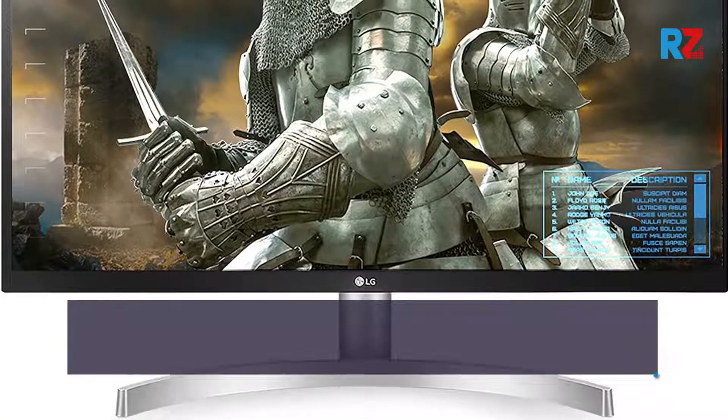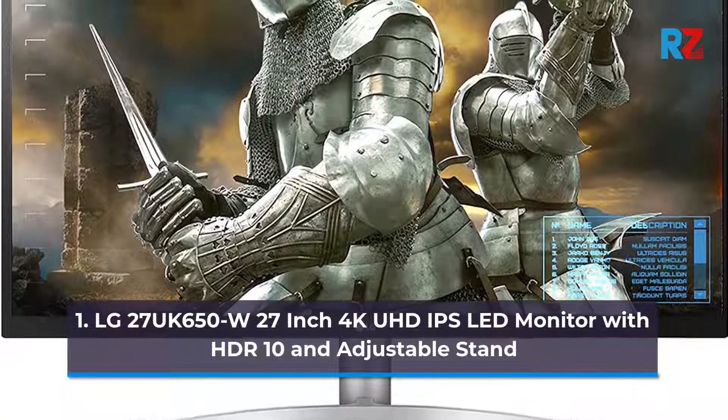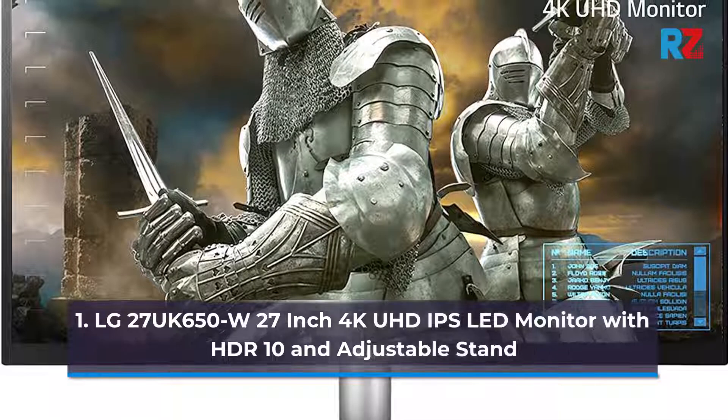1. LG 27U650W 27-inch 4K UHD IPS LED Monitor with HDR 10 and adjustable stand.